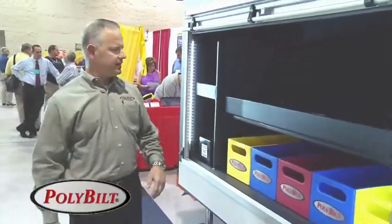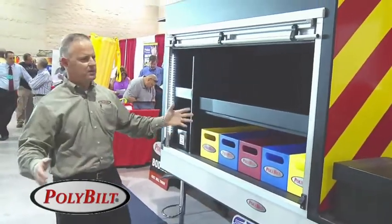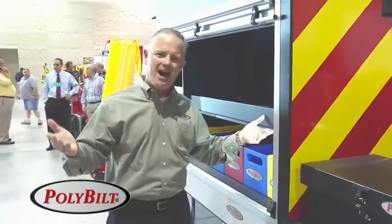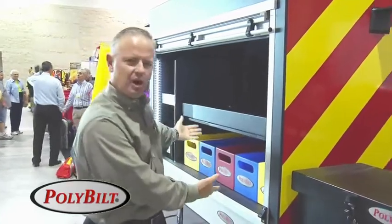The Badger is an integrated water and foam tank with compartmentation, giving our customers the absolute maximum storage space as well as water capacity of any fire apparatus out there. By integrating the water tank with the compartmentation, we eliminate any wasted space and have introduced to the industry a patented technology that's superior to any other product. A fire truck is about the maximization of space — getting as much water in as low a center of gravity as possible, and as much compartment space as possible.